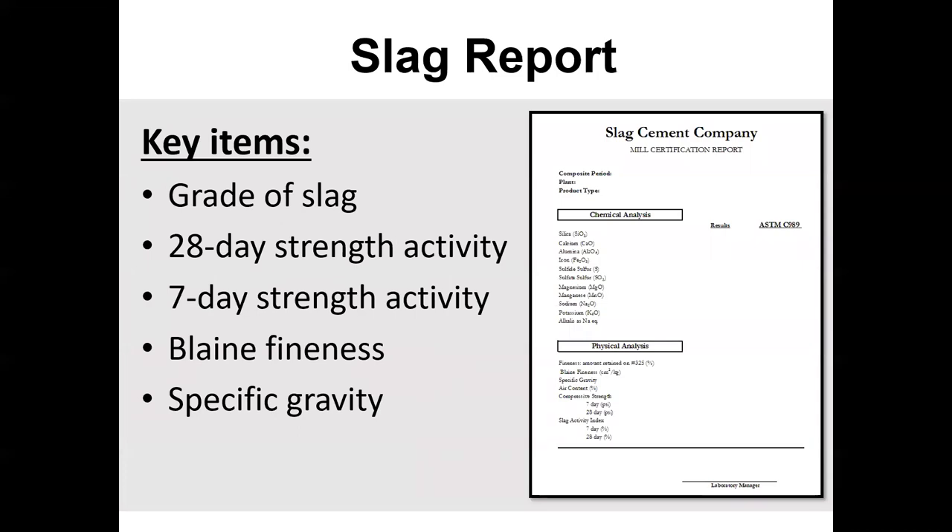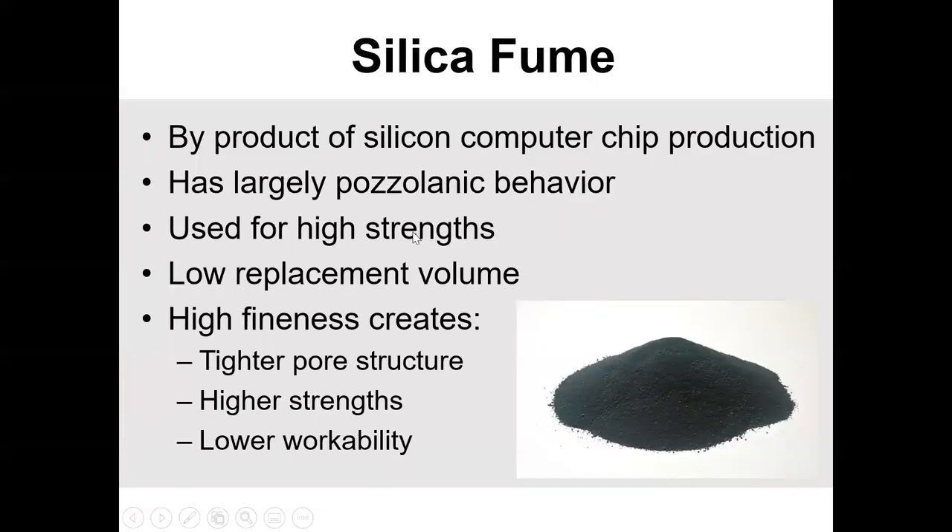In a slag report, you're going to look at the Blaine fineness, the specific gravity, and obviously the grade and the strength index at 7 and 28 days — those are the basic numbers. Whether you're looking at slag, Class F fly ash, or cement, you're going to have a physical analysis and a chemical analysis. That's just how it is. Now, silica fume — this is probably the least used out of the SCMs. When you look at slag, fly ash, and silica fume, it's probably the third most common.